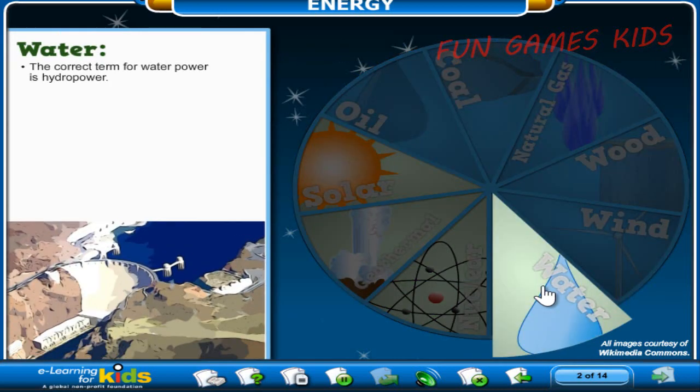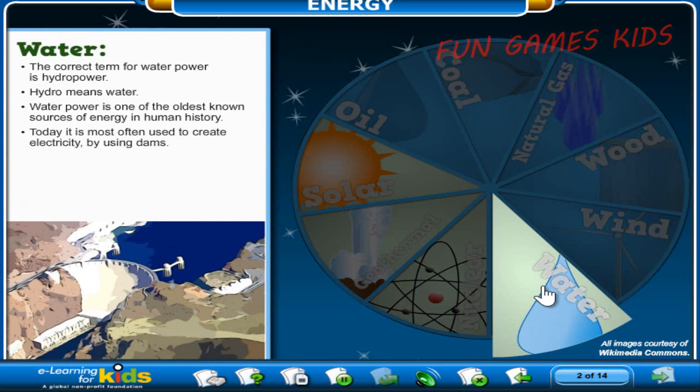The correct term for water power is hydro power — hydro means water. Water power is one of the oldest known sources of energy in human history. For example, did you know that water mills were used in ancient China? Today, it is most often used to create electricity by using dams. And of course, it's a major source of energy and life for humans as drinking water. Because water is so plentiful and is replenished every time it rains, it is considered a renewable resource.